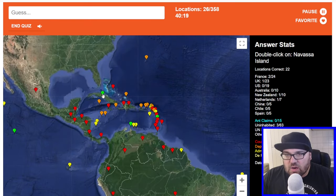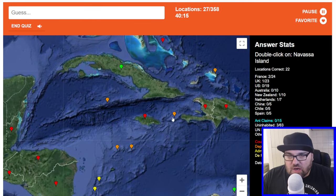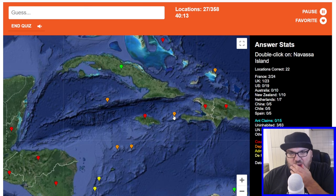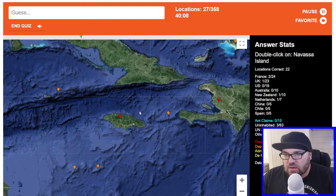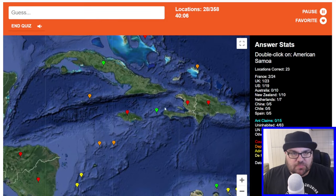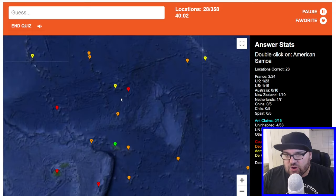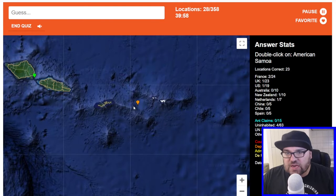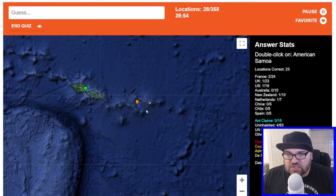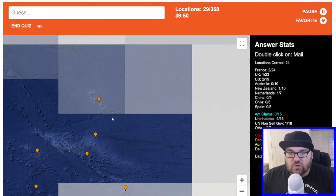Cuba. Navassa Island — I think this is Navassa Island. Is this the one to the west of Haiti? I did study the Caribbean about a year ago to try and get better at it, and some of it has stuck, which is good. I know all the countries for sure, the dependent territories are a little bit harder. This is American Samoa. Let's go back and do Mali.